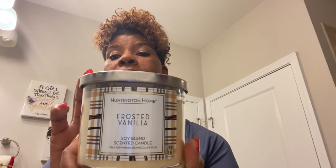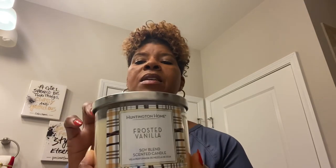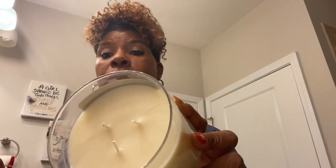What I have here is a candle from Aldi's and this one is the Frosted Vanilla. It's by Huntington Home and it is a soy blend candle. Aldi's has these candles for $3.99 and they still have them. I'm not sure if it's just going to be during the holiday season, probably so, but they were $3.99 and they are three-wick candles.